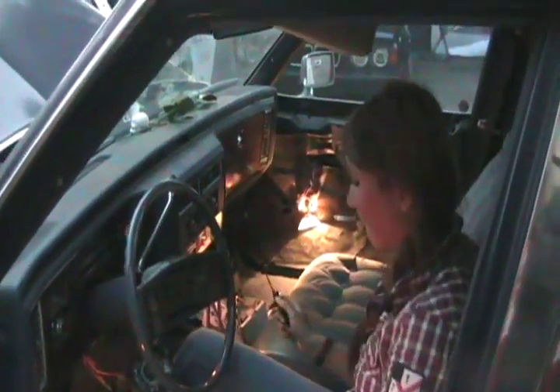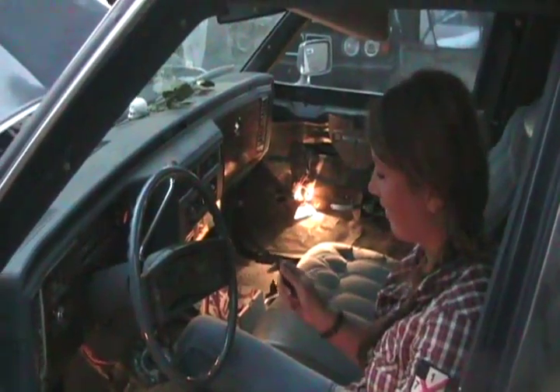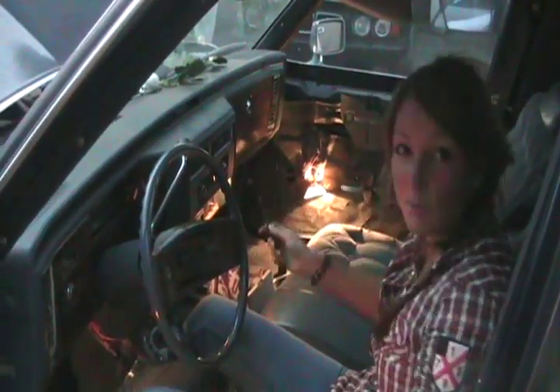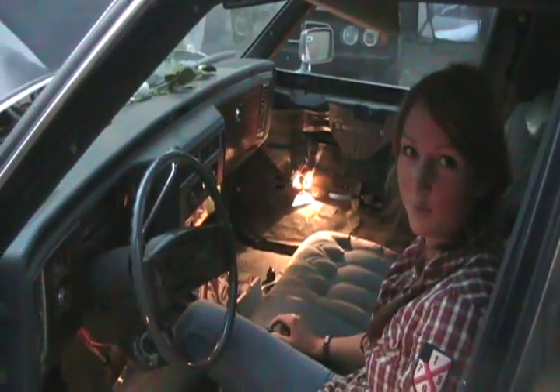Have you ever started a carbureted car before? No. Do you know what a carburetor is? I think... a carburetor? Do you know what a carburetor is? Yeah, a carburetor.